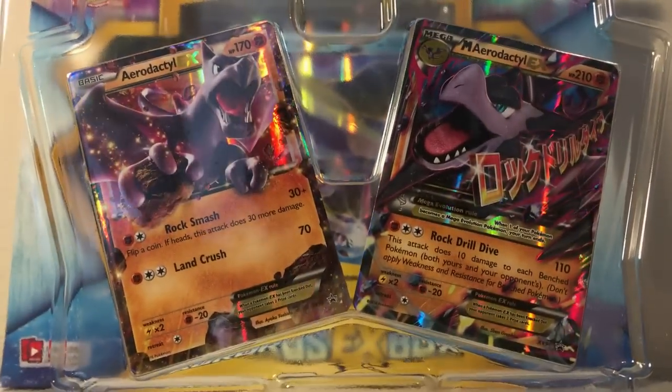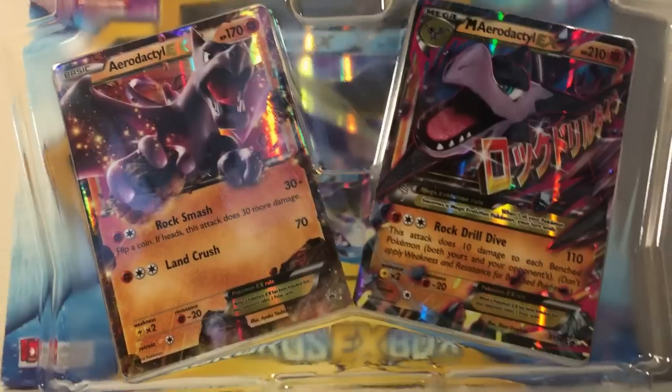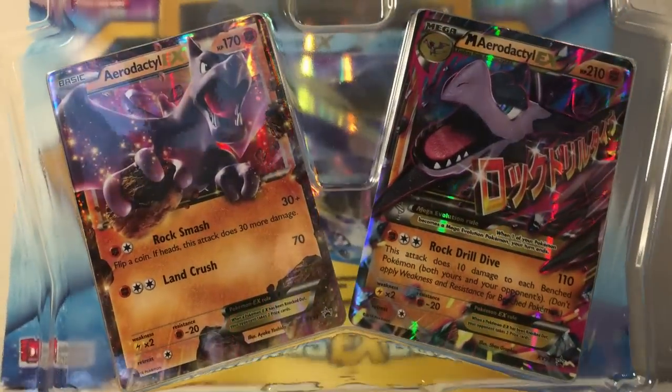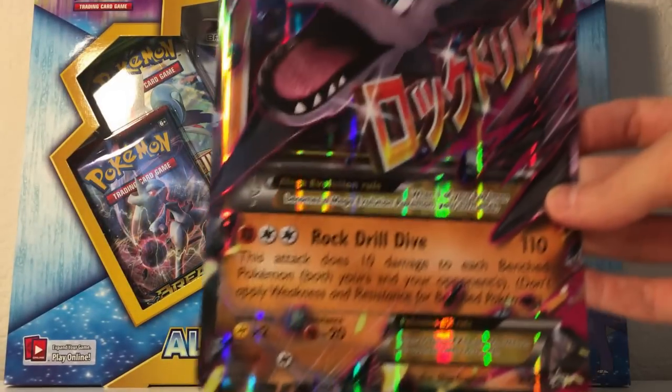I'll take these out on my own time but let you see them right here — there they are, the Aerodactyl EX and the Mega Aerodactyl EX. Aerodactyl is really an underrated Pokemon and I'm really glad they did this whole box specifically for him. I will be giving those away in my giveaways.